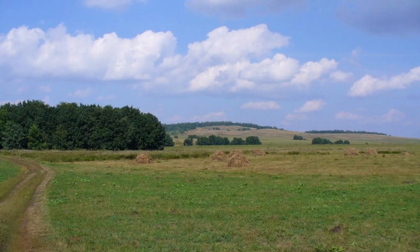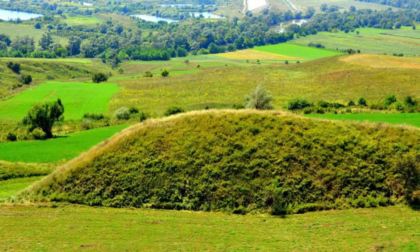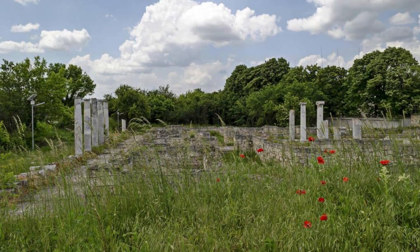Waterloo Battlefield. Relive history at the Waterloo Battlefield, where one of the most famous battles in European history took place. Explore the battlefield, monuments, and museums that commemorate the Battle of Waterloo, which marked the end of the Napoleonic Wars. Visit landmarks such as the Lion's Mound, which offers panoramic views of the battlefield, and the Wellington Museum, which tells the story of the battle and its significance. The Waterloo Battlefield is a place of remembrance and reflection, honoring the courage and sacrifice of those who fought for freedom and peace.